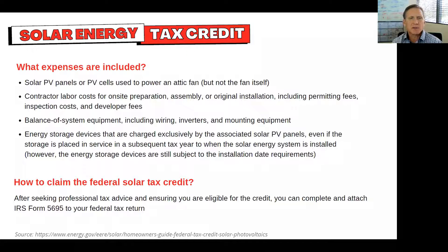What expenses are included? The solar panels and cells used to power an attic fan, but not the fan itself, for example. Contractor labor costs for on-site prep, assembly, insulation, and so on. Balance of system equipment — wiring, inverters, and energy storage devices associated with those solar panels.